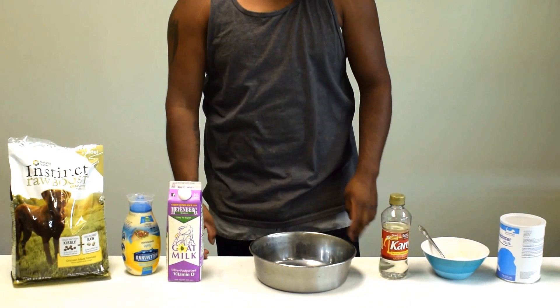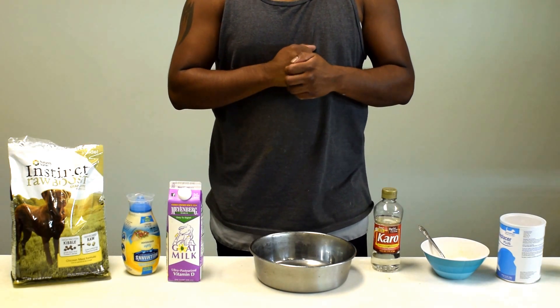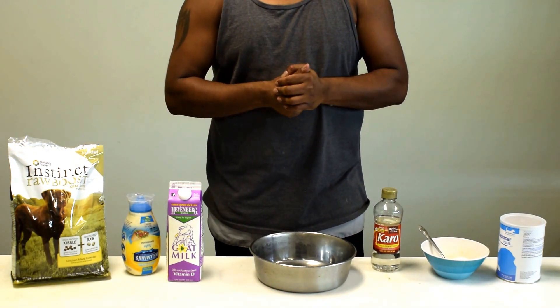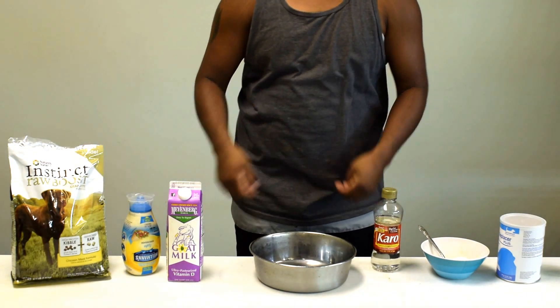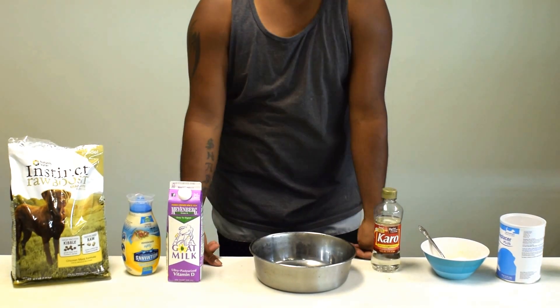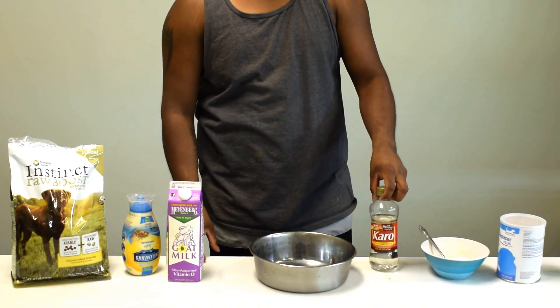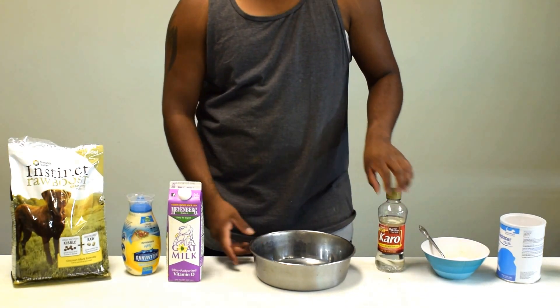Hey, welcome to Queen City Bully Farms. We're a new upcoming kennel and I just want to show you guys a recipe to feed your female that's nursing. It's really important that you feed her the best quality that you can, because remember she's caring for puppies.